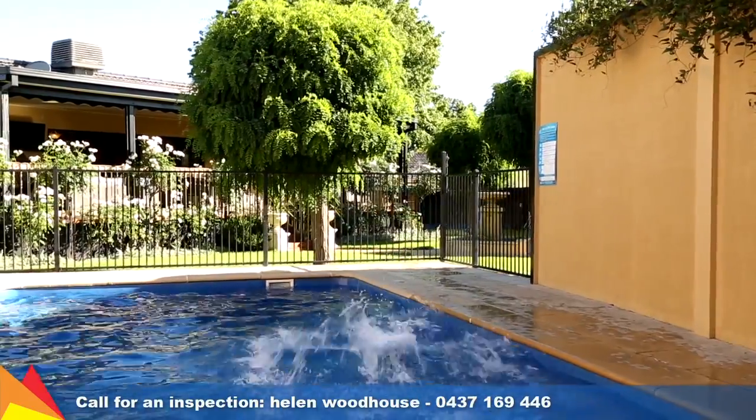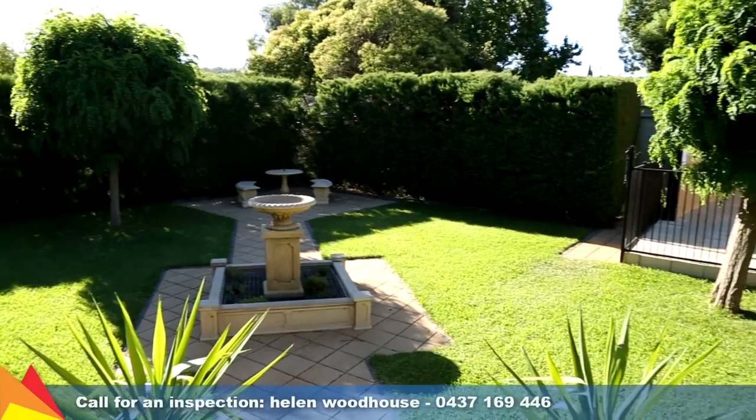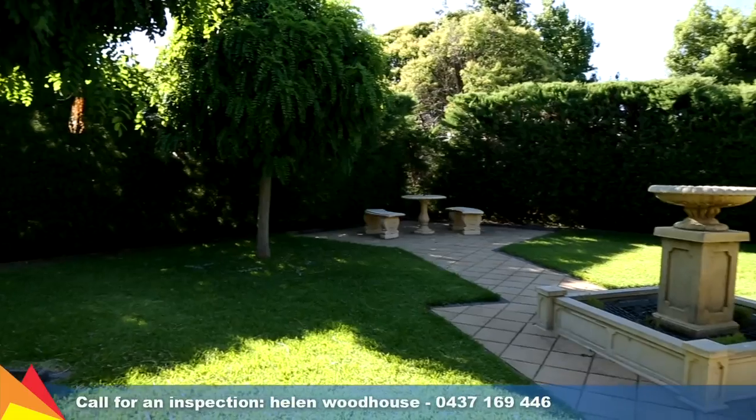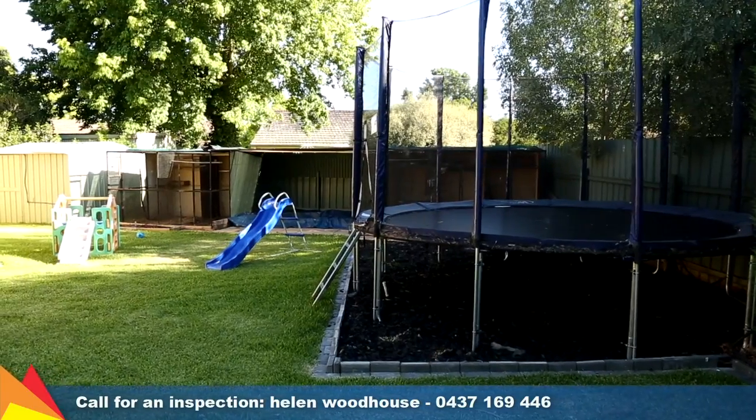A sparkling saltwater in-ground pool sits in the immaculately maintained yard that includes an automatic in-ground sprinkler system to both gardens and lawns, plus a water feature, three garden sheds, a chook pen and bird aviaries.